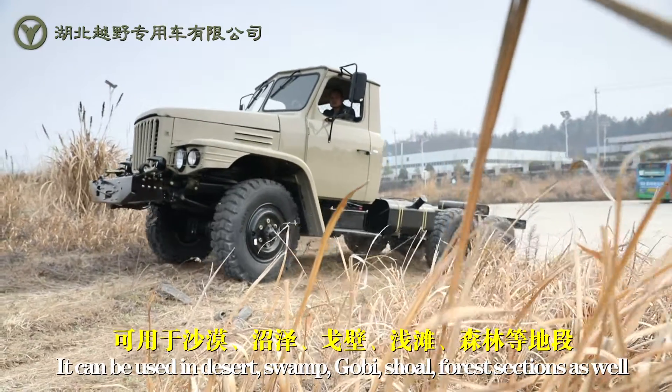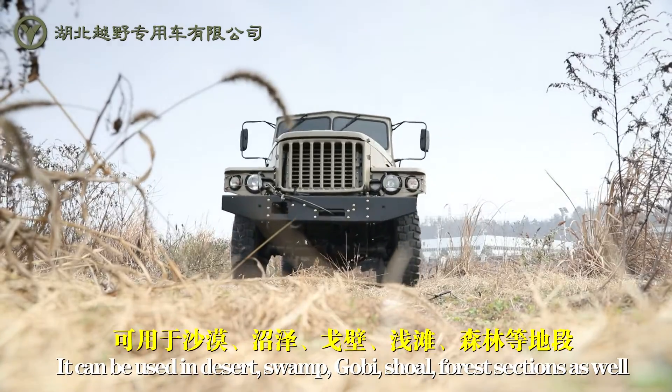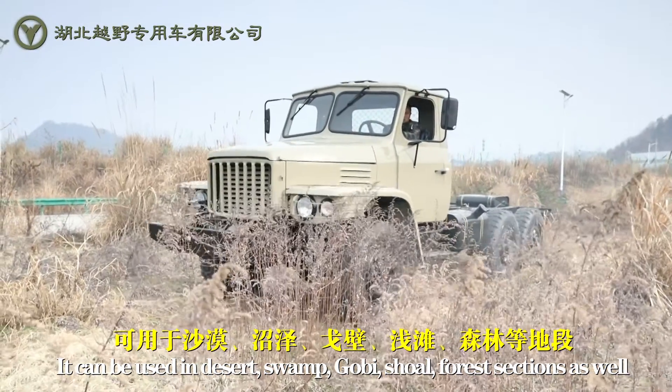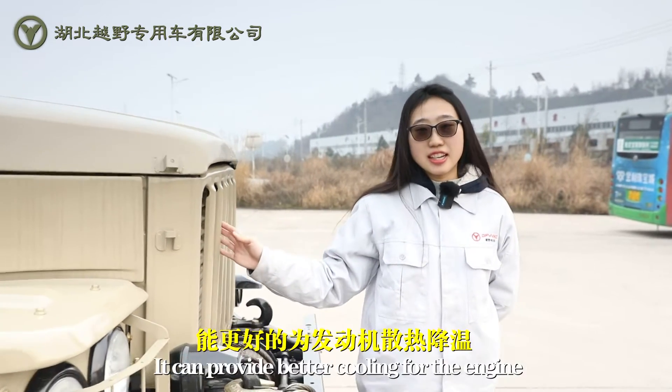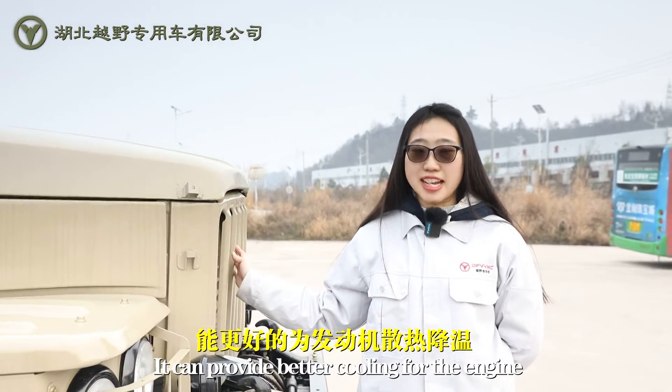It can be used in the desert, swamp, Gobi, forest sections, and more. The grill mask is a classic feature of this chassis — it can provide better cooling for the engine.